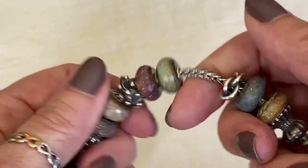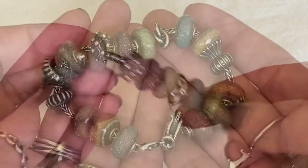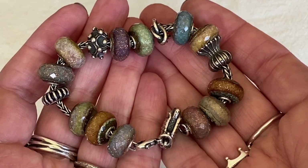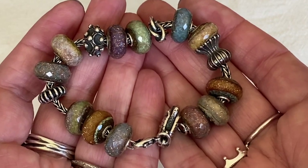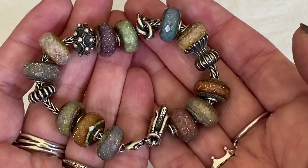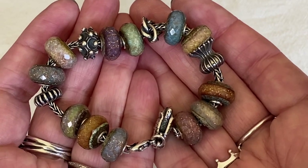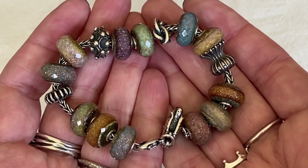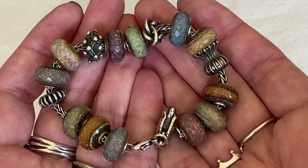I found when wearing this bracelet that it would be a little bit more comfortable with one more Troll Agate. So Diamonds Forever recently added a few more photos and I chose another one with kind of a rainbow effect to it. I was tempted by some of the darker ones, but I really love this bracelet. I think it's going to be a permanent design — always having Troll Agates because it just matches everything. And when you're outside and the sun catches the glitter in the facets, it's just absolutely amazing.